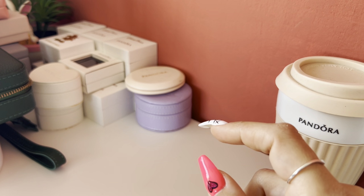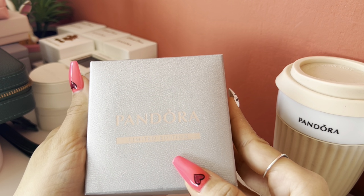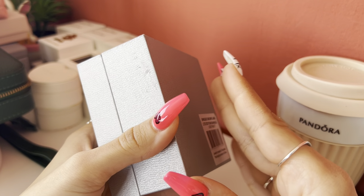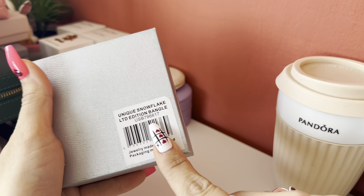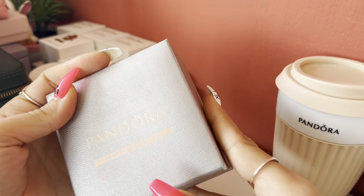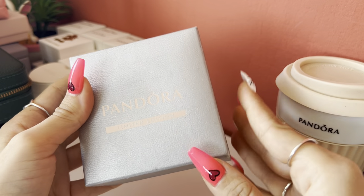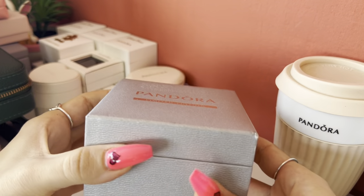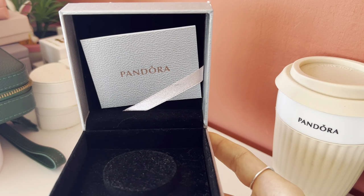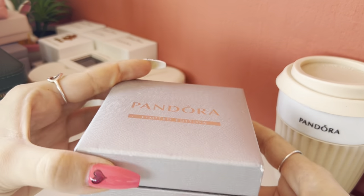From the box I still have items like this one that says 'Pandora Limited Edition.' This box came with a snowflake bangle a couple of years ago. When Pandora had a promotion with a free bangle, they made a special box for it, which was really nice. And it has a small card inside — really, really nice.